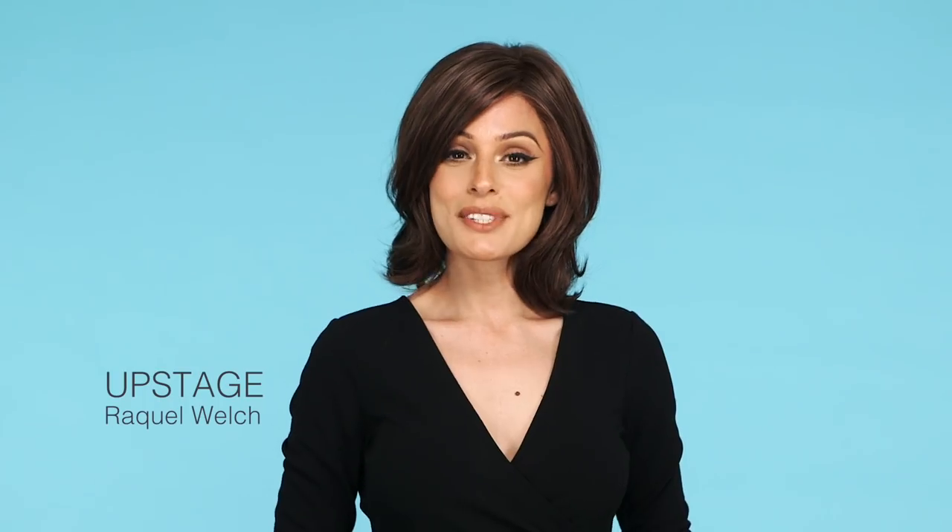2. Upstage by Raquel Welch is our best-selling mid-length style. It's the perfect layered long bob that carries versatility and classic elegance. Made of ultra-realistic heat-friendly synthetic fibers sewn in for a natural growth look, Upstage is sophisticated and made just for you.